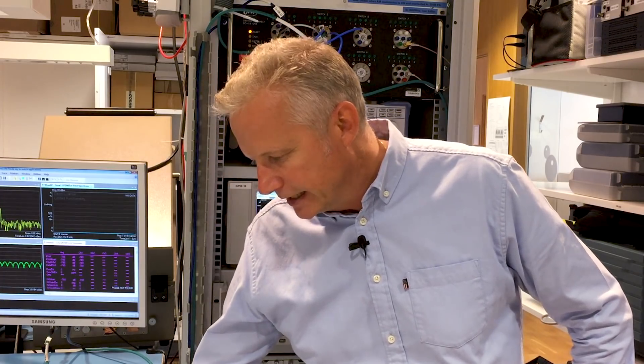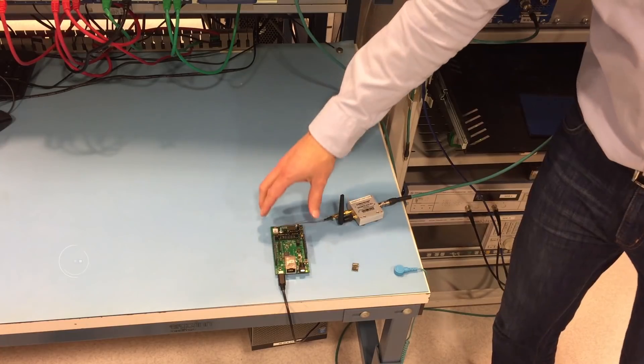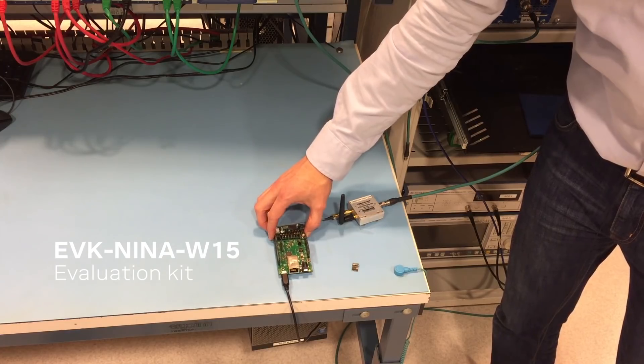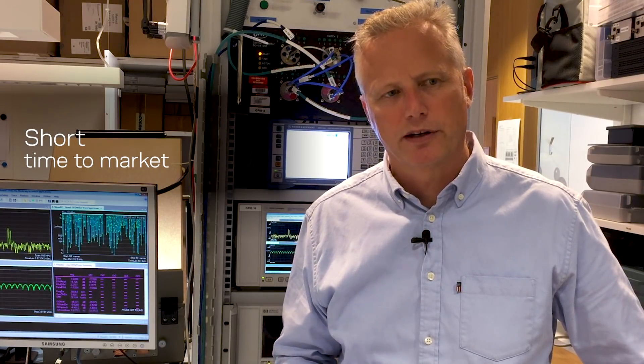Then we have the Nina W1-5 evaluation kit, which you can use in development of your final end product. This makes product development very easy for our customers,